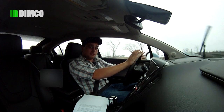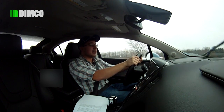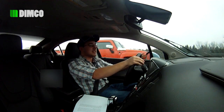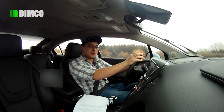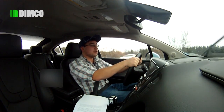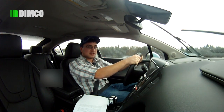This has been Luke from LukeDeMarco.com and Dimco Media. If you have any questions about the 2013 Chevrolet Volt, be sure to leave them in the comments section below. I'm literally driving this car back to give it to GM right now — that's how long I waited to do this review, because I wanted to get the most out of this car. Thank you so much for watching. If you like this video, be sure to like it below. My name is Luke DeMarco, and I'll see you in the next video.